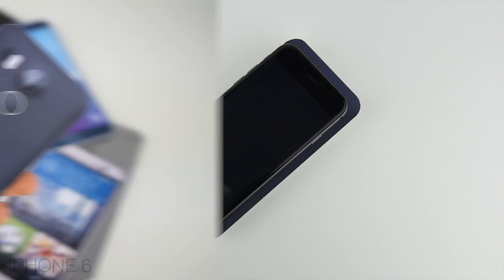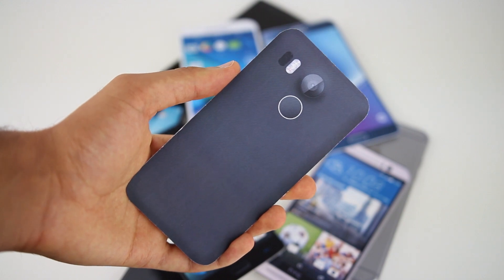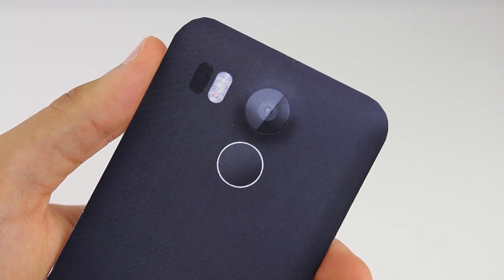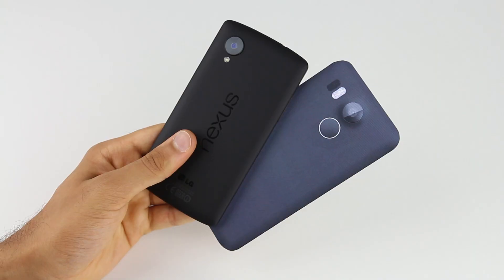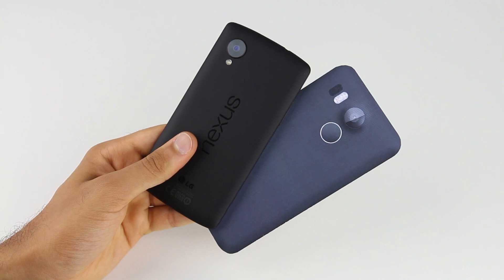So overall, the 2015 Nexus 5 could be a great smartphone with good specifications, a pocketable size, and hopefully an affordable price, but only time will tell. If you enjoyed this video, be sure to leave a like down below, comment your thoughts on the upcoming 2015 Nexus 5 by LG, and subscribe if you haven't already.